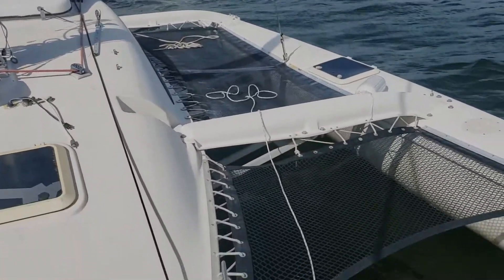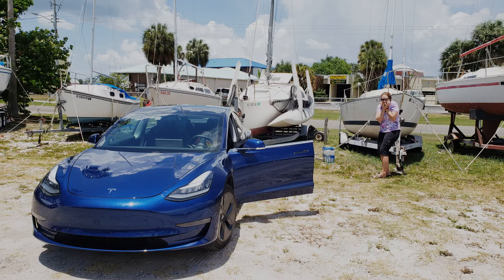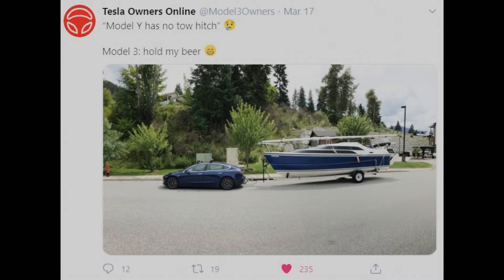When we got the Corsair, we had no idea what to expect when towing such a large boat with our Model 3. Other than a photo or two, I've never seen the Model 3 actually pull anything over 2,000 pounds before.